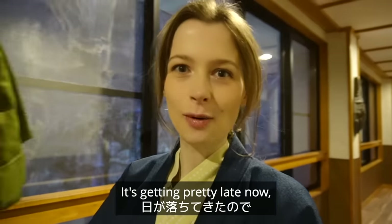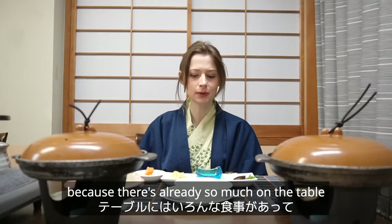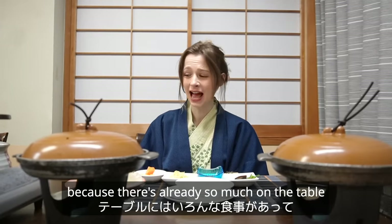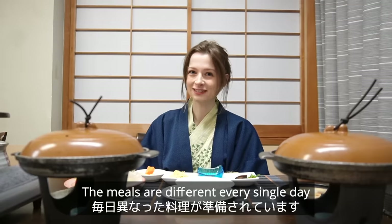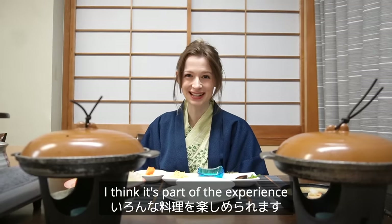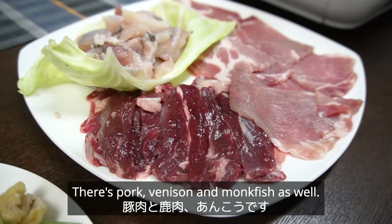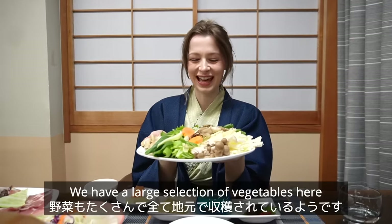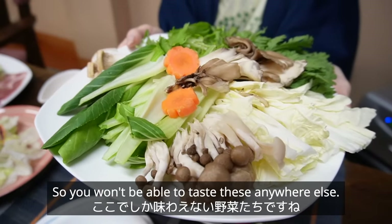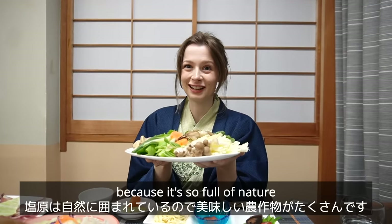It's getting pretty late so let's go and get some dinner. I'm ready for dinner and super excited because there's already so much on the table and I cannot wait to dig in. You can't order food from a menu — the meals are different every single day, but I love that. It's part of the experience and encourages you to try new things. We have quite the selection of meat: pork, venison, and anko. We also have a large selection of vegetables, all from the local area, so you won't be able to taste these anywhere else.